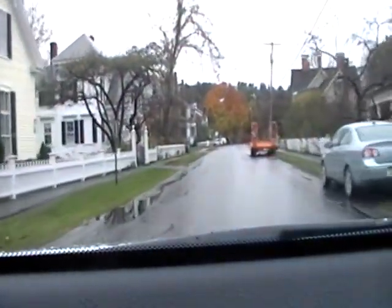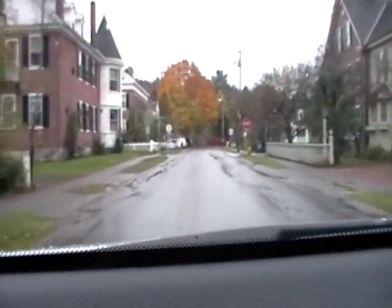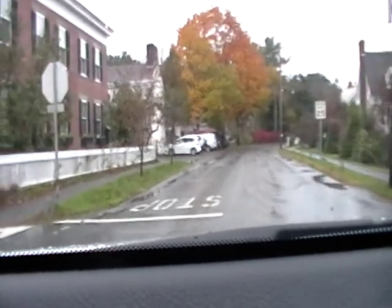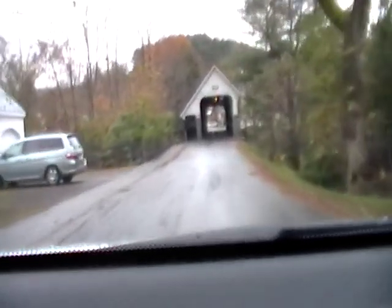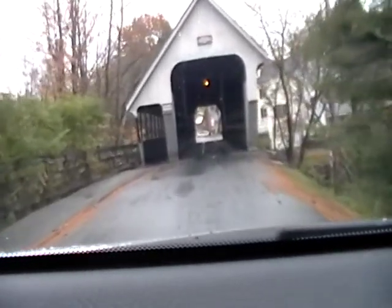This road was closed when I came through in early October — still couldn't come down this road. I figured they had to get it opened up pretty soon. This is Woodstock, sorry if I didn't state where I was. And this bridge made it. All the damage we just saw, and this bridge made it. That's incredible — that's beyond incredible.